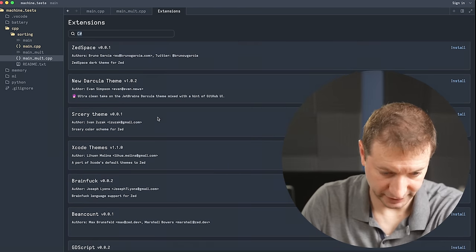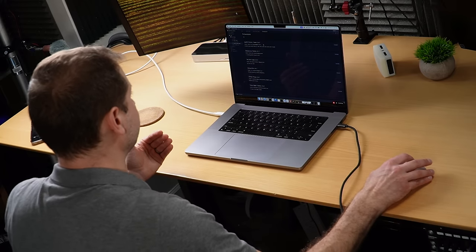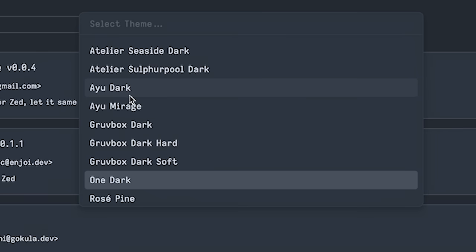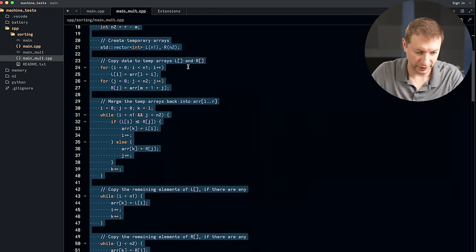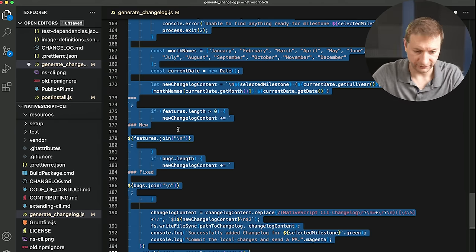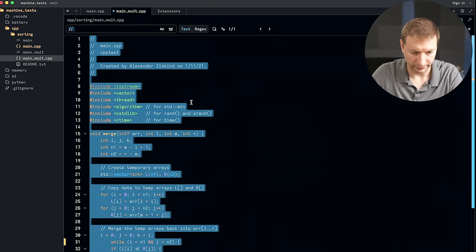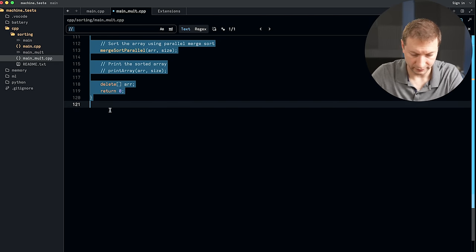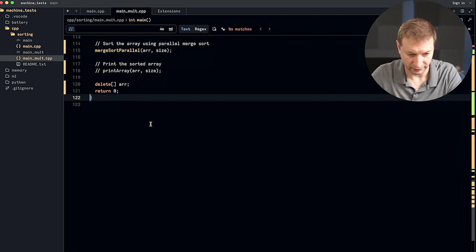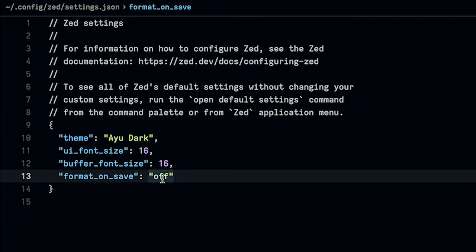Right now there isn't much going on in Zed's extensions. They're in the form of themes and language highlighting support — not true extensions in the sense of what we get with VS Code, where they can actually augment functionality. One other thing I really enjoy in VS Code is formatting: I highlight a selection, Command-K, Command-F, and it formats the selection. In Zed, it formats on save instead. That's good — and you can do the same thing with VS Code if you enable format on save.